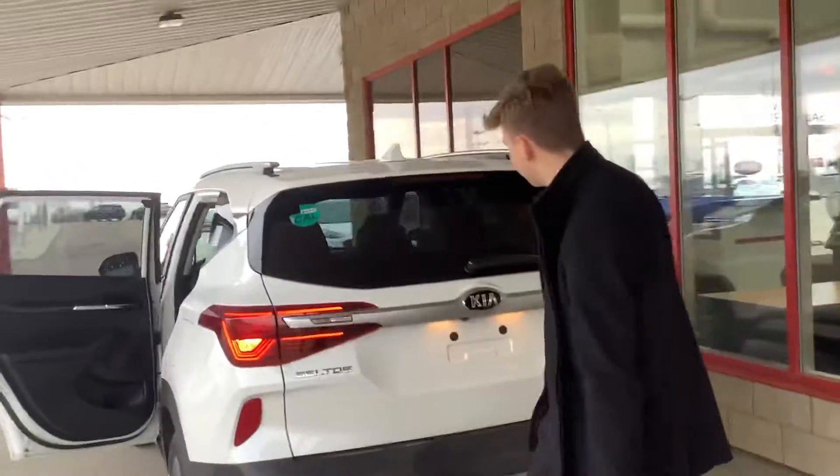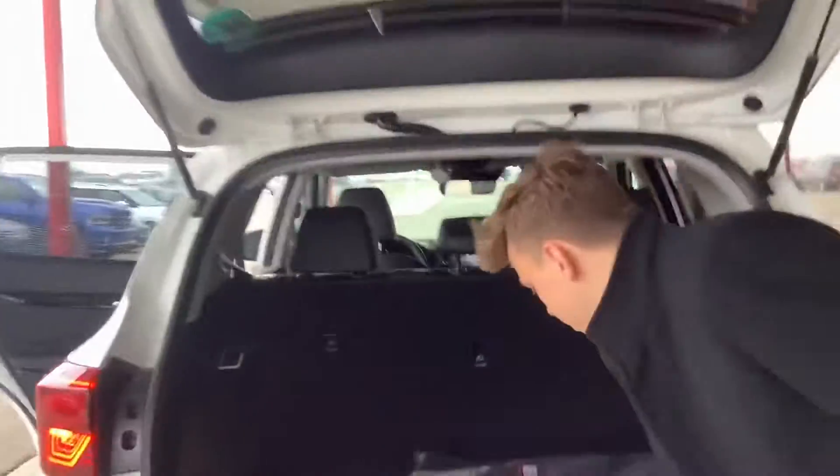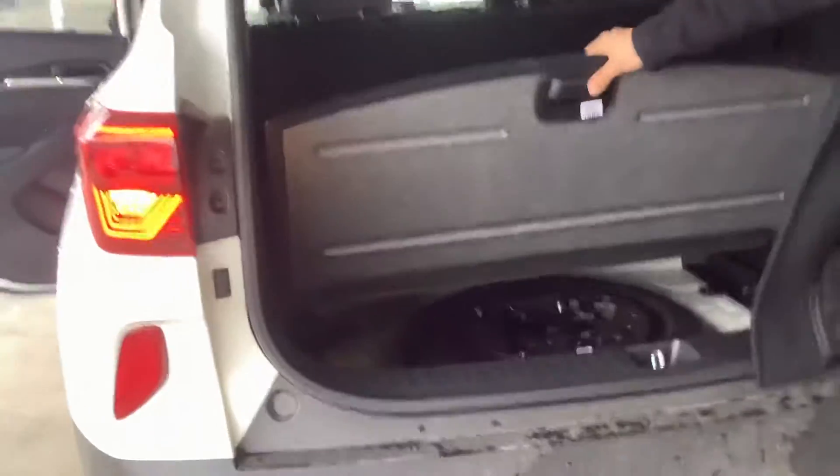Coming to the back side of the vehicle here, you'll want to see your Kia badge extended throughout, as well as your tail lights here. And of course, your power liftgate there. And then of course, your spare tire and all the tools required.